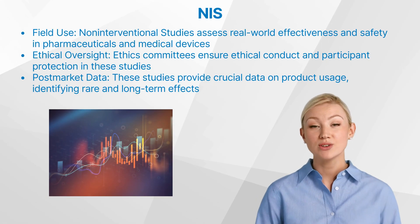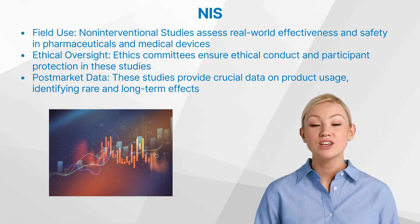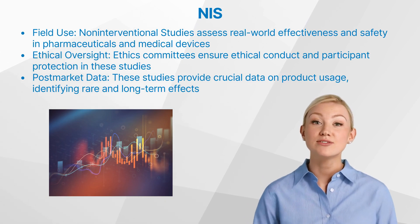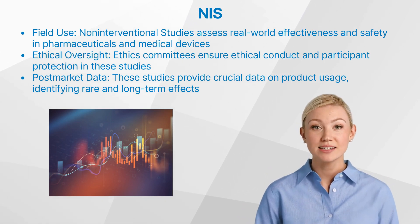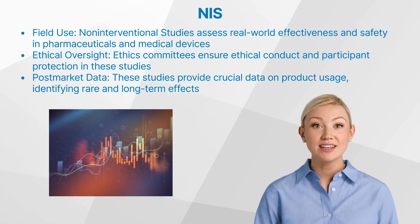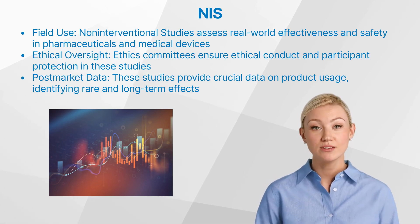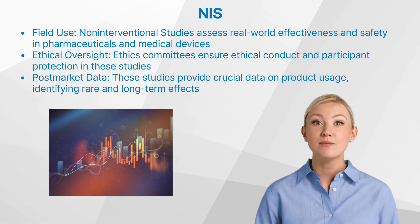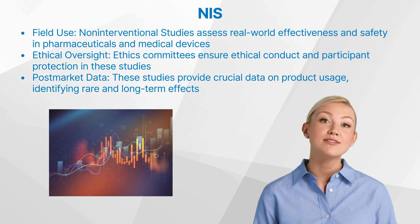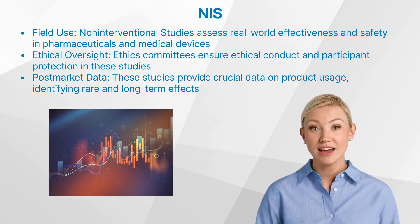Non-interventional studies are extensively used in various fields such as pharmaceuticals and medical devices. In pharmaceuticals, they are often conducted to understand the effectiveness, safety, and usage patterns of a drug in real-world settings. In the field of medical devices, non-interventional studies can provide valuable insights into device performance, usage, and safety outside controlled clinical trial environments.